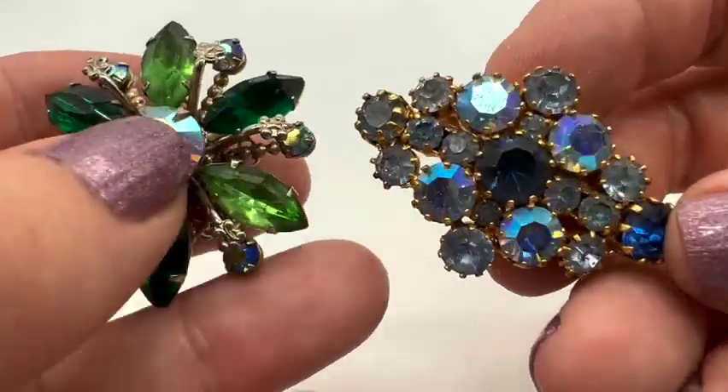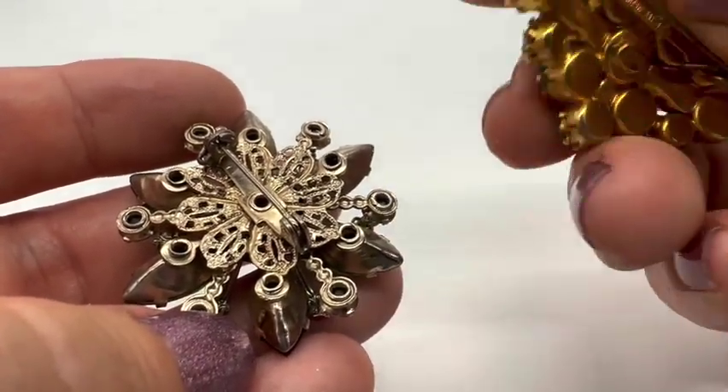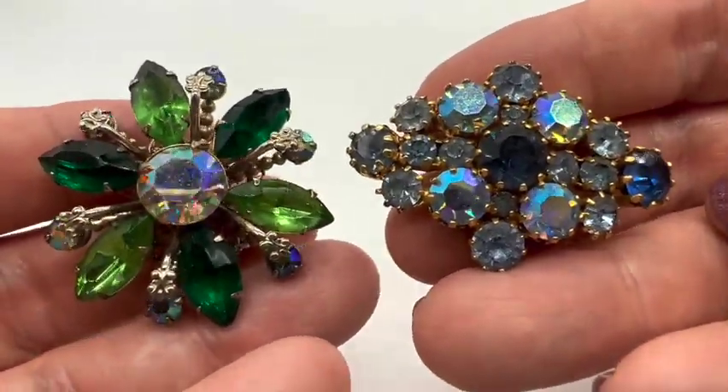I'll sell these two sweet little things together — probably from the 50s or 60s. This one is marked 'Star'; I think it's made in Austria. These two are $18 and they are number twelve.